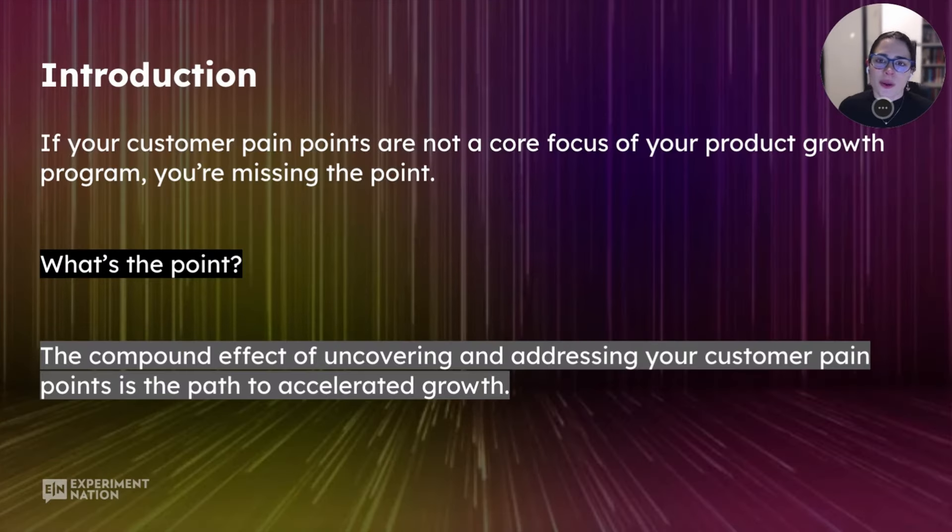So what can you learn from this session? This session is going to focus on uncovering five tactics to support and alleviate customer pain points. Let me start by saying this: if your customer pain points are not a core focus of your product growth program, then you're kind of missing the point. The compound effect of uncovering and addressing your customer pain points is the path to accelerated growth.